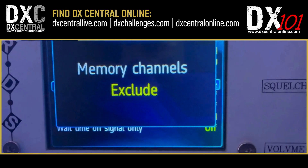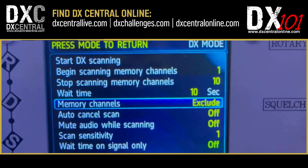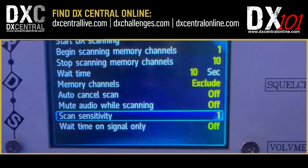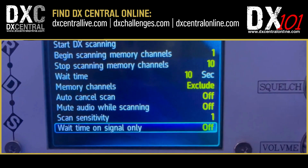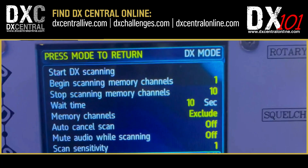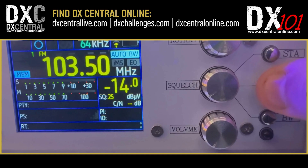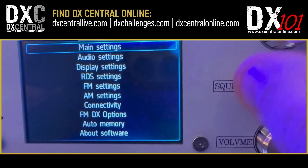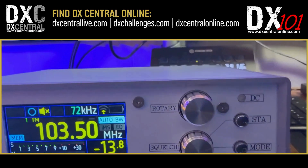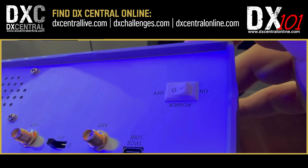Under FM DX options, set Memory Channels from 'Only' to 'Exclude.' Next, change Scan Sensitivity — mine defaulted to four, so I changed it to one. Then find 'Wait Time on Signal Only' and change that from On to Off. Once all settings are adjusted, hit the Mode button to save. You can long-press it again to double-check your FM DX options, then back out. Finally, turn your receiver off and then back on to apply all changes.